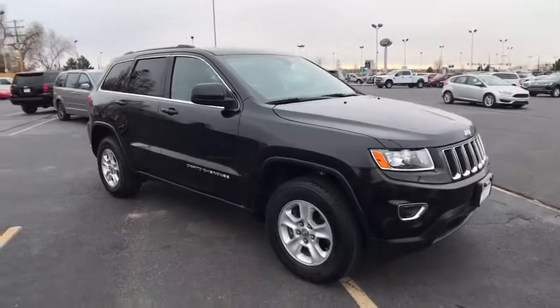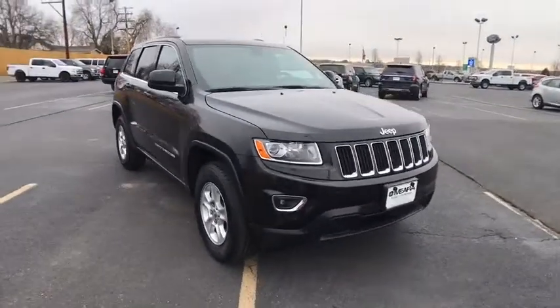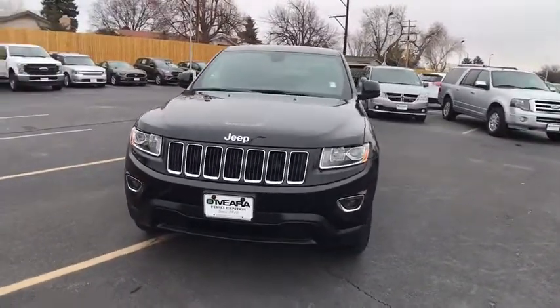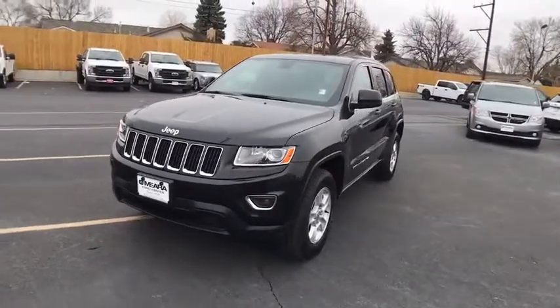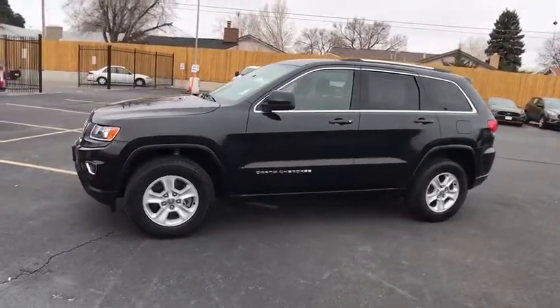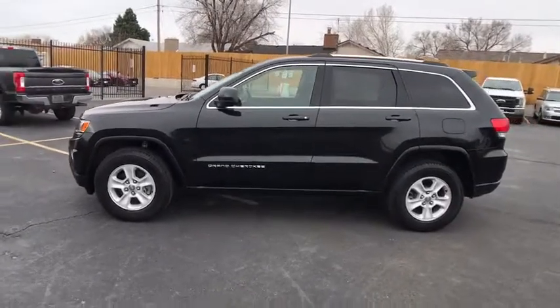The 2016 Jeep Grand Cherokee. The Jeep Grand Cherokee offers superior off-road capabilities comparable to that of the upscale Land Rover LR3. This makes the Grand Cherokee a fine choice for families who venture off-road or vacation in the mountains or other remote areas.